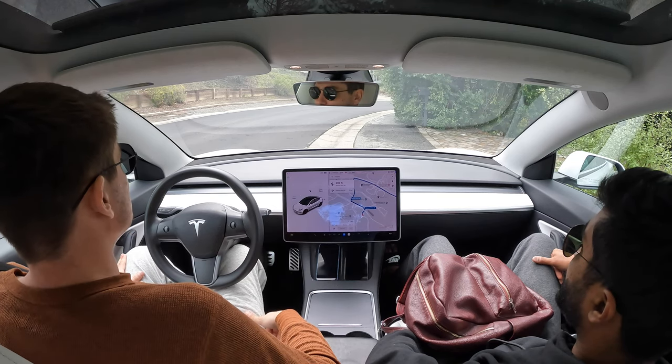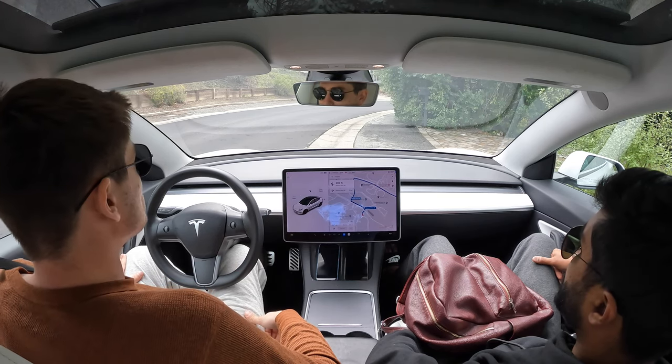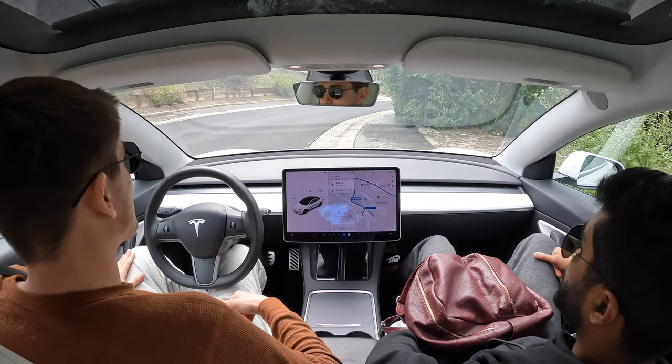Hey YouTube, welcome back to another FSD beta video. Today we are going to be doing the infamous 2016 Tesla painted black video.